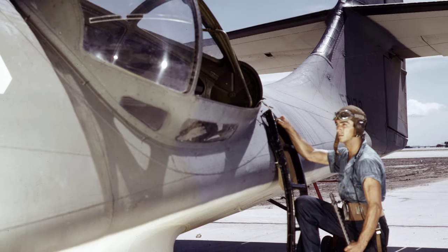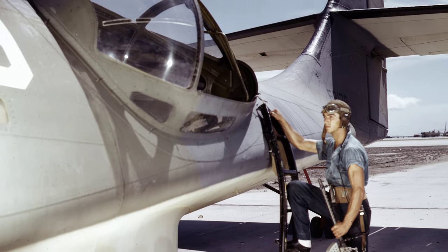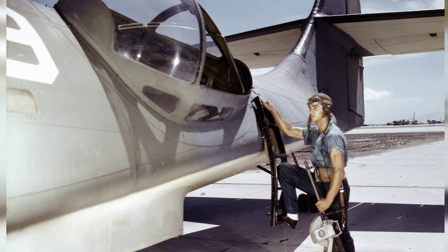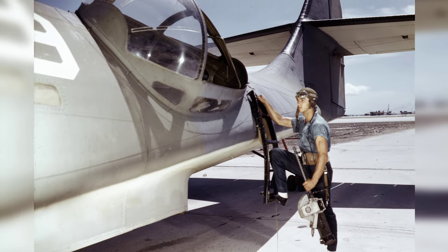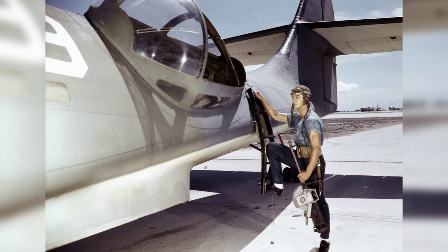In August 1942, a U.S. Navy ordnance man named Jesse Rhodes Waller was photographed next to a PBY Catalina aircraft at the Naval Air Station in Corpus Christi, Texas. In the photo, he is posing with a M1919 Browning machine gun. This is the first of three photos in the series.